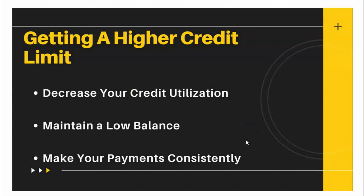Let's look at some other data points — things that will help you get an increase. First, you need to decrease your credit utilization. It is extremely important that you keep your credit utilization as low as possible. You also need to maintain a low balance — not just for the First Premier card, but across all your cards. And it's extremely important that you make payments on time. I normally make multiple payments each month.